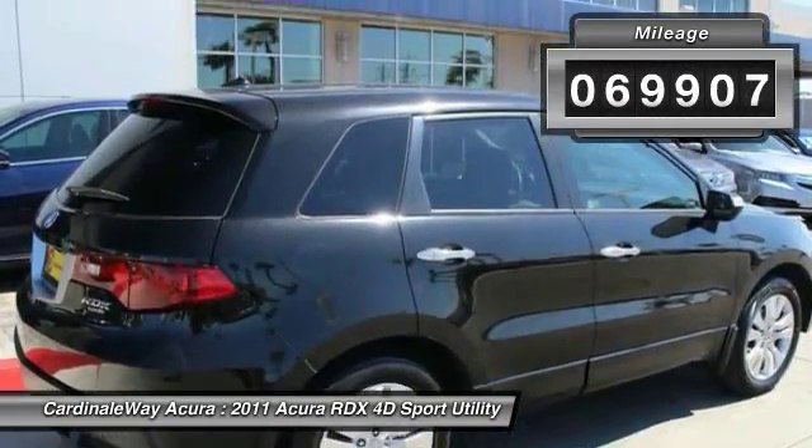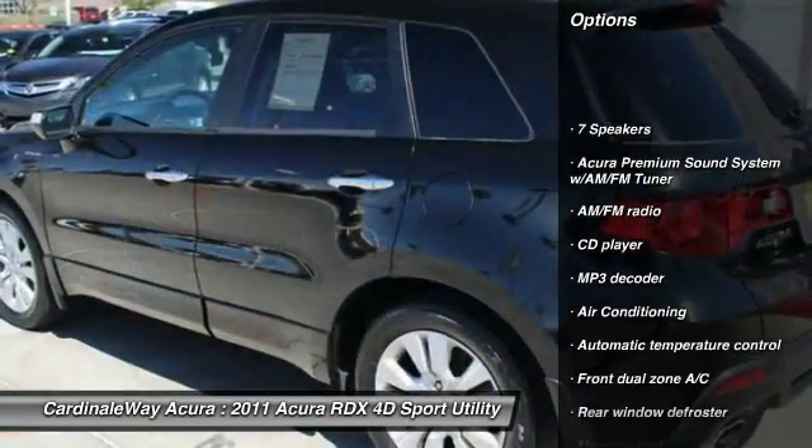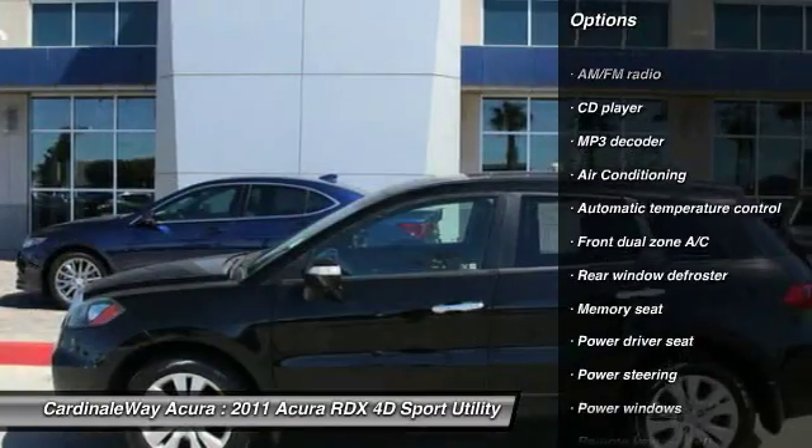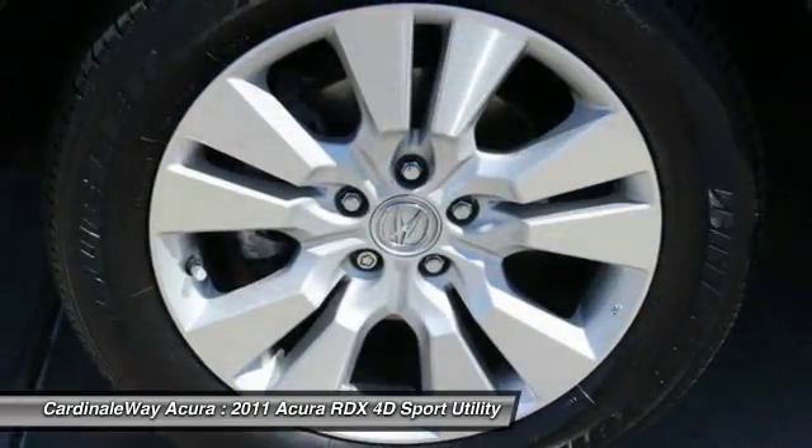Here are some of this vehicle's great options: power passenger seat, traction control, dual airbags, air conditioning, front power steering, four-wheel disc brakes, electronic stability control, security system, power windows, and compass.